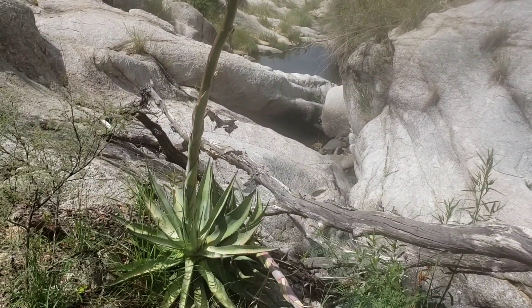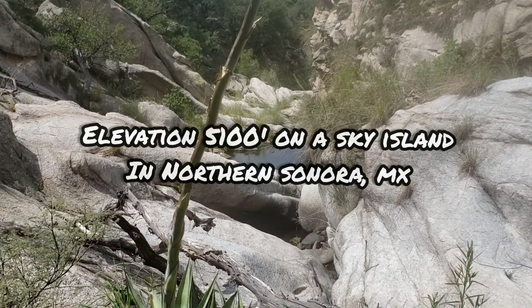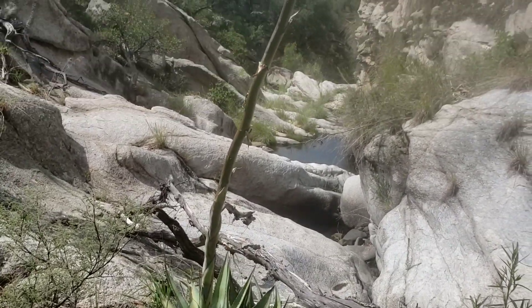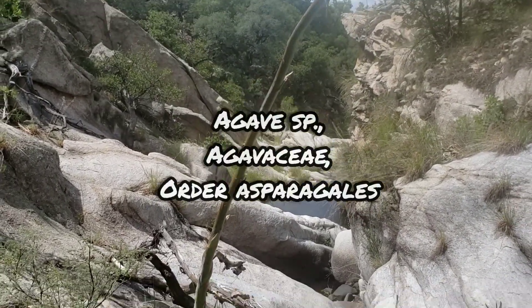Such a beautiful granite canyon, so wonderfully carved by the gentle waters. I bet this thing fucking rages when you get a good rainstorm.